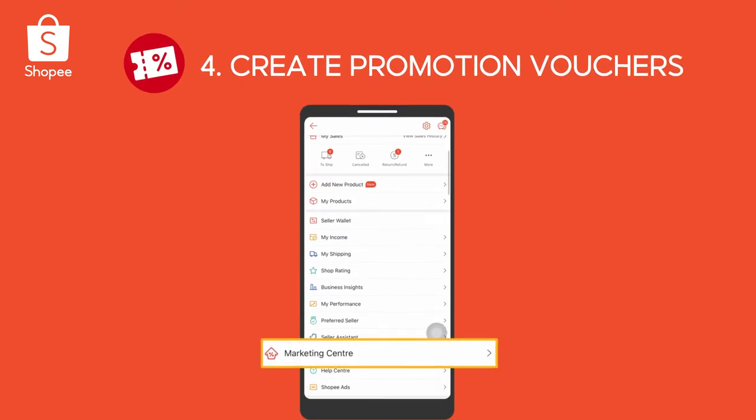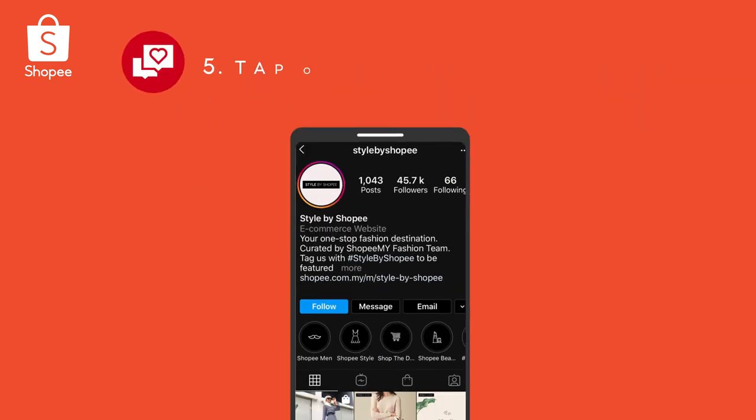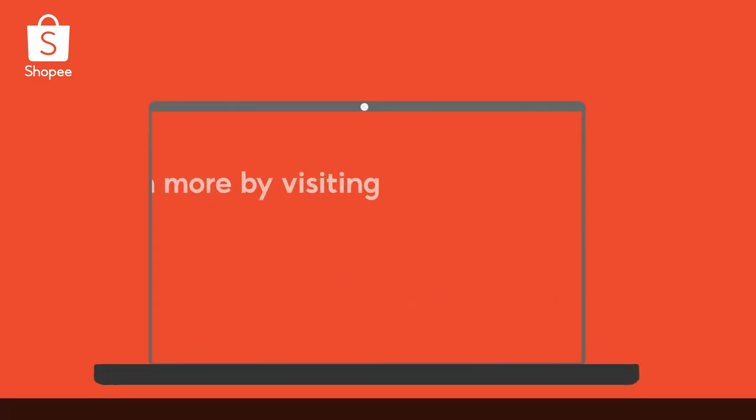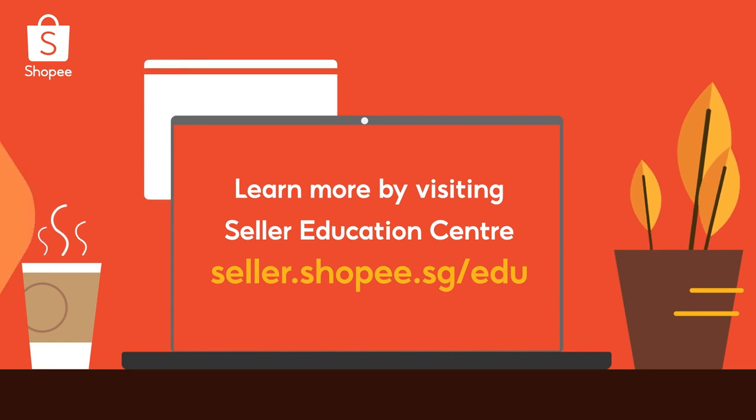Four, create promotion vouchers in the Marketing Center to attract buyers. And lastly, don't forget to promote your shop on social media. If you would like to learn more, visit seller.shopee.sg.edu. Now let's get selling!